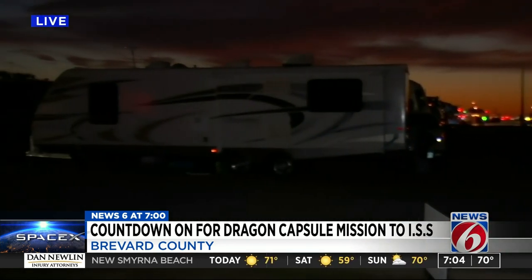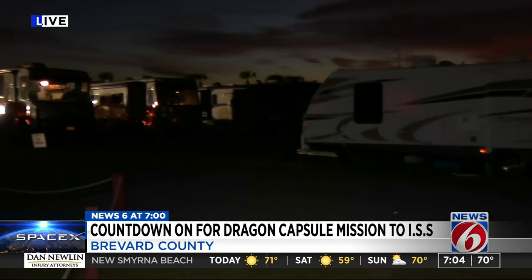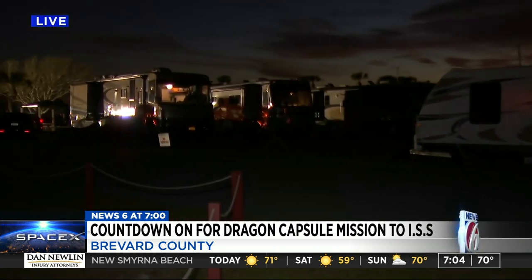It's a beautiful night, Julie. People are really starting to arrive here at Jetty Park. Lots of RVs, lots of people coming for a visit to the Cape to catch this SpaceX launch tonight.